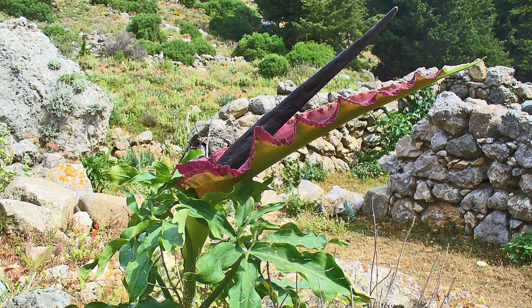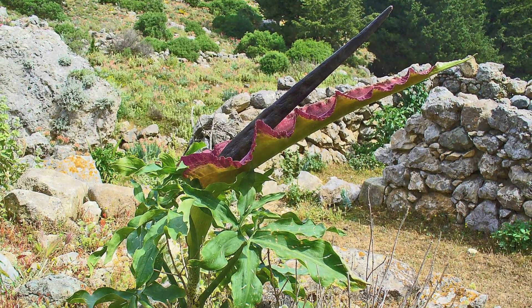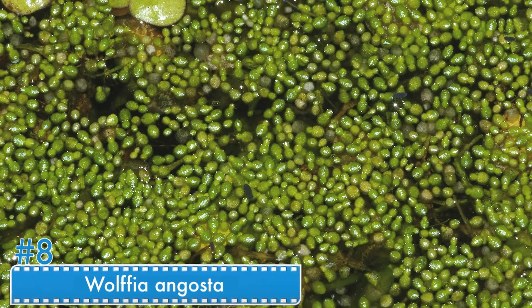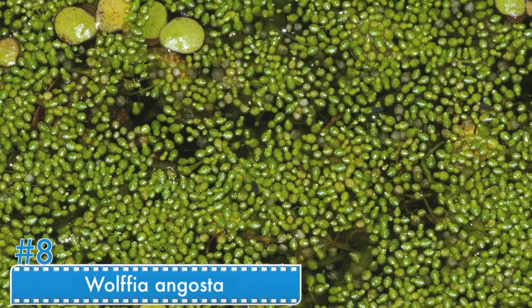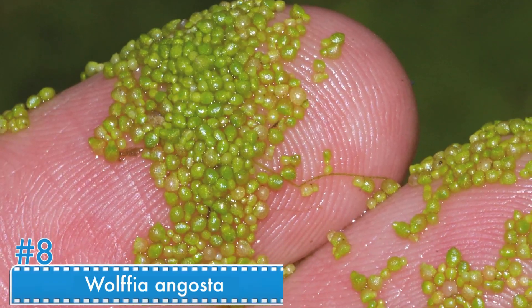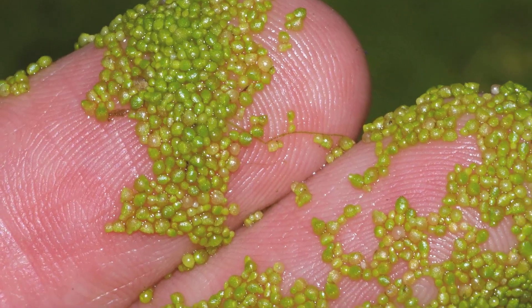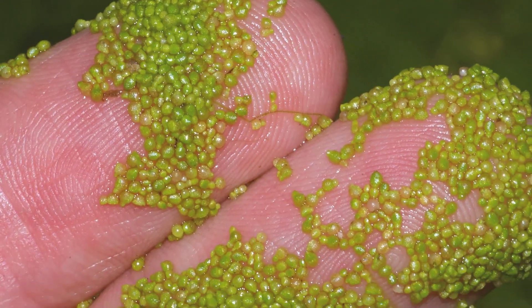It gives a special appearance to the plant, which can be found in Oregon, California, and Puerto Rico. Number 8: Wolffia angosta. Wolffia angosta can combine with other plants to grow in groups. It's really one of the smallest plants in the world, and it looks like tiny grains which grow in depressions in the water's surface.